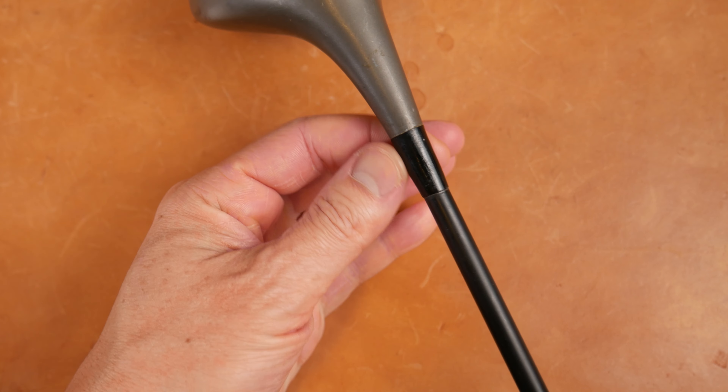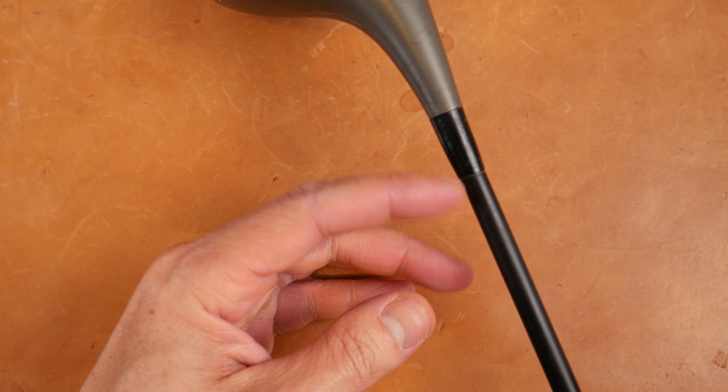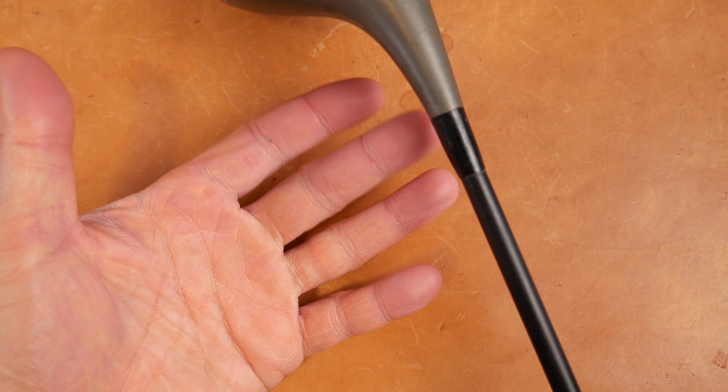Moving up, we see this ferrule looks like it's been over-polished - look, it's almost flush with the shaft. I'm not sure if they did that from the factory. I think this might have been modified or polished afterwards, or maybe even replaced.